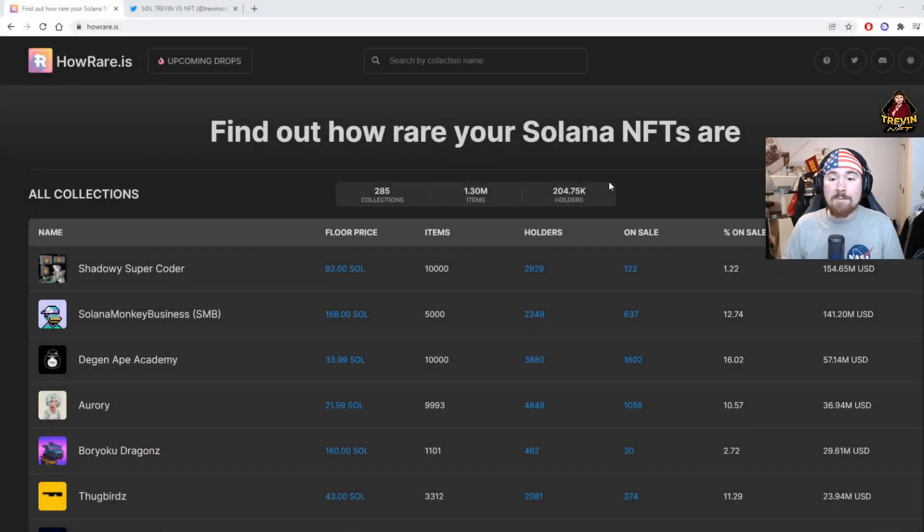Good morning and good night, my name is Trevin versus NFT and on this YouTube channel I go over Solana NFTs — what I'm looking for, and just being more active in 2022. So to start off the year right, I want to show how I find projects and the two websites I use for almost all my projects and what I look for.